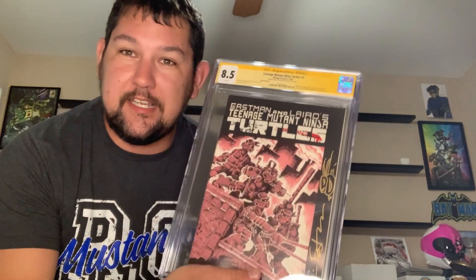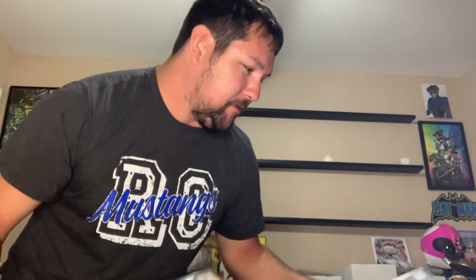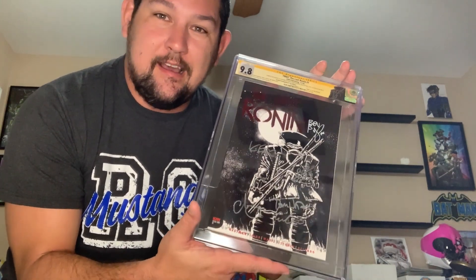This book is the key that I've not put up on the wall yet because it just came back from CGC. TMNT number one, CGC 8.5, signed and sketched again by Kevin Eastman. We're also gonna put up there a TMNT Last Ronin number one, second printing, one per store, 9.8, signed by all the creators — I think there's six signatures on these.